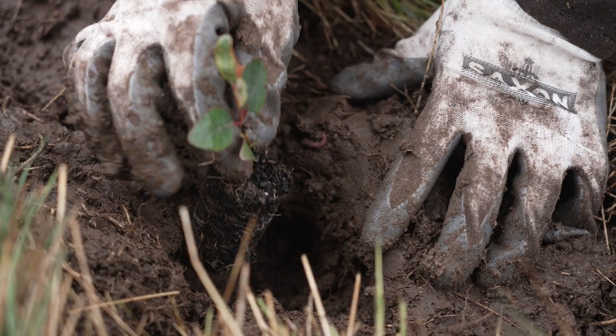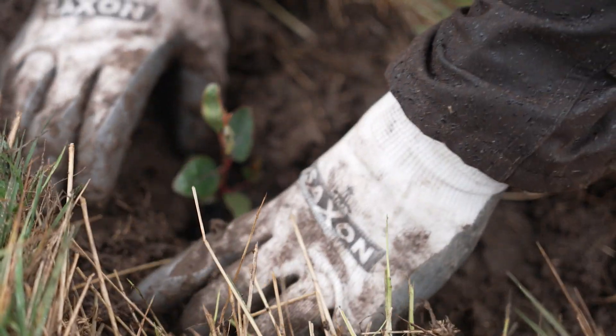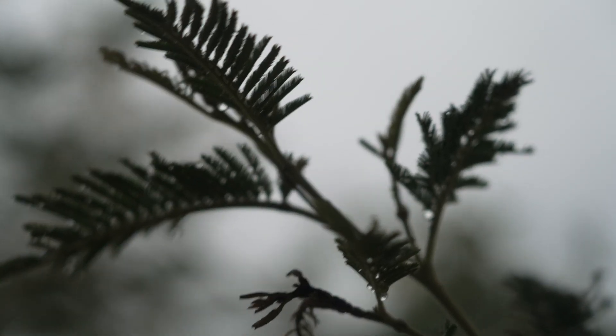So maybe in 20, 50, 100 years' time this plot will be used as a bit of a test site, as a pilot to see what other trees have been planted and how they're growing, and maybe that will inform future plantings down the track.